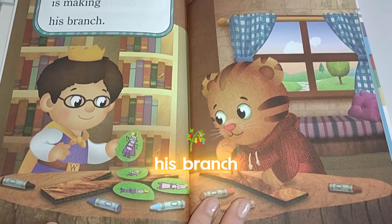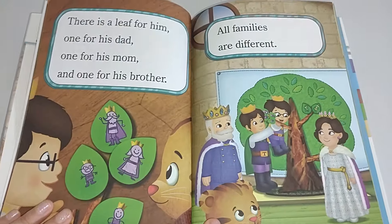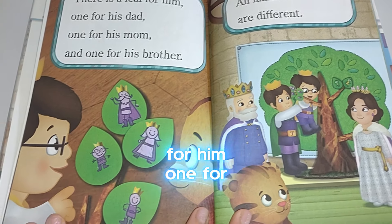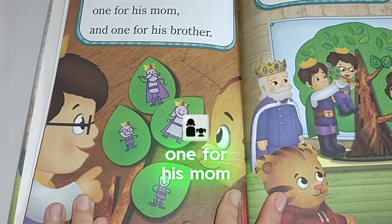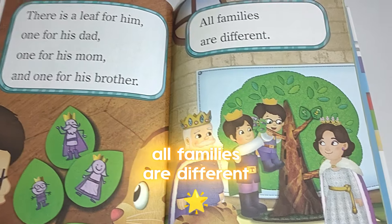Prince Wednesday is making his branch. There is a leaf for him, one for his dad, one for his mom, and one for his brother. All families are different.